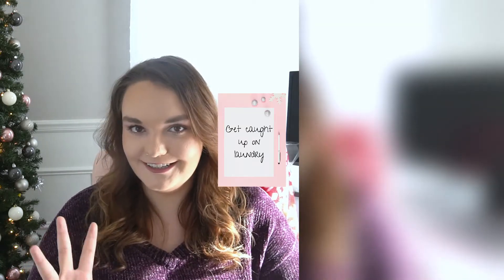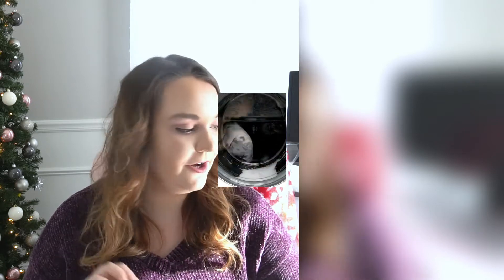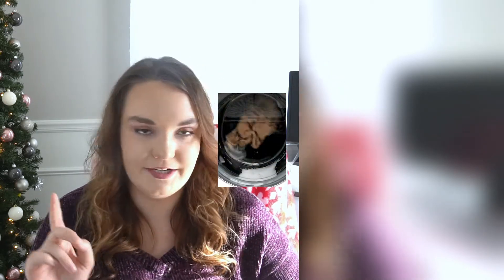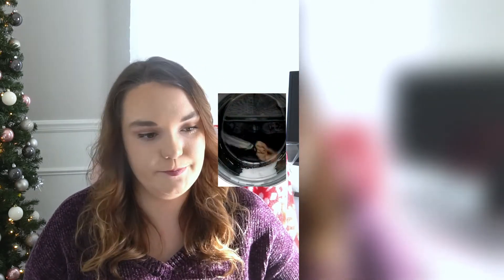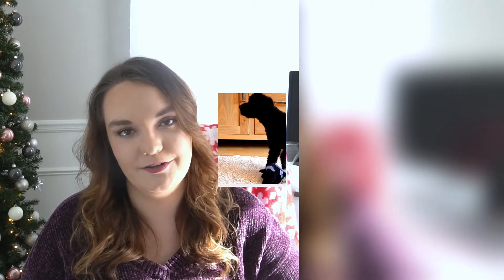Number four is to get caught up on laundry — all of your laundry. Get your bedding washed, including pillowcases, fitted sheets, everything. Go through and match all of your socks, remove stains from clothes if need be. Whatever it takes to make sure that you don't have to worry about laundry when you go back to school, so that you can focus on school. Get totally caught up on laundry.